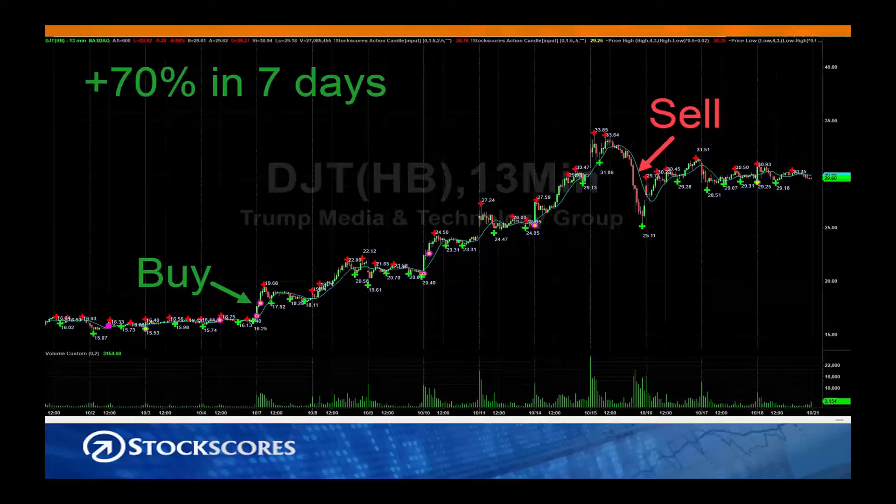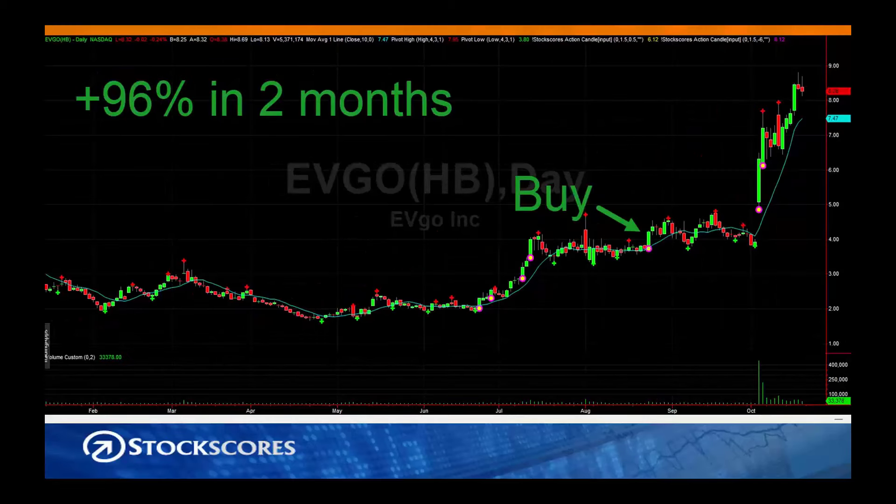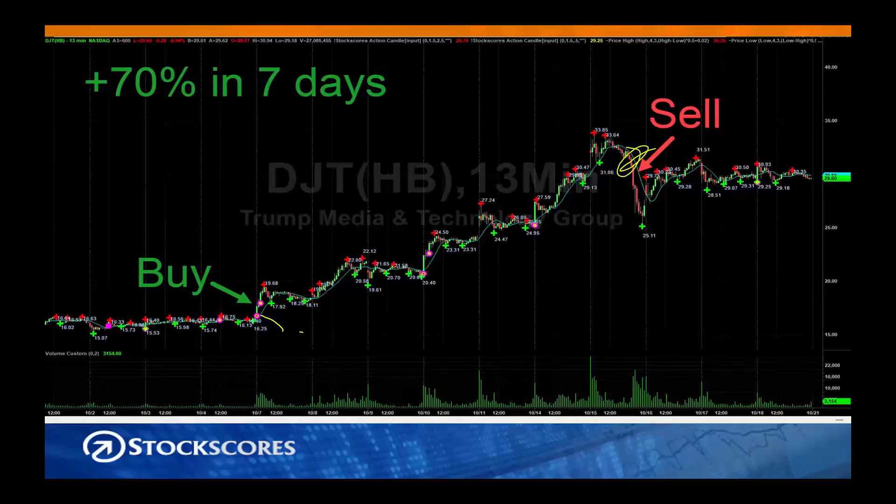Then we have a swing trade over the last 10 days or so, entry point on October 7th. You can see the action candle indicator right here. It had a nice run, with a sell signal when the parabolic trend was broken — a 70% gain in seven days.